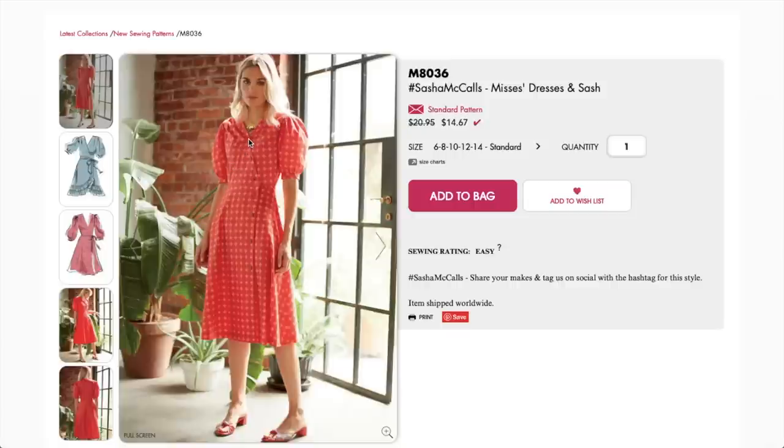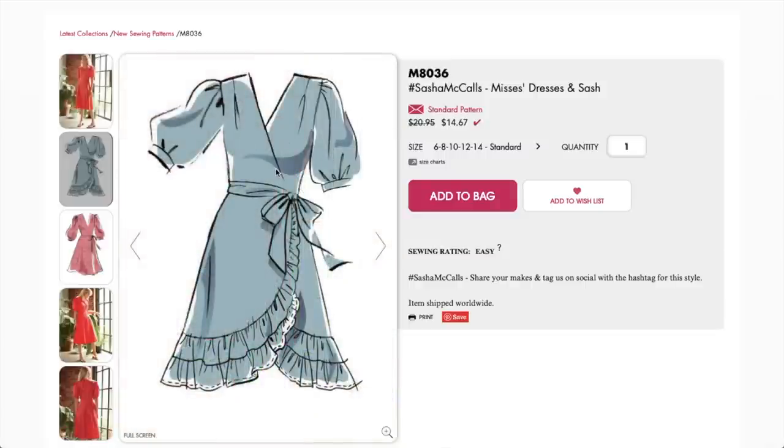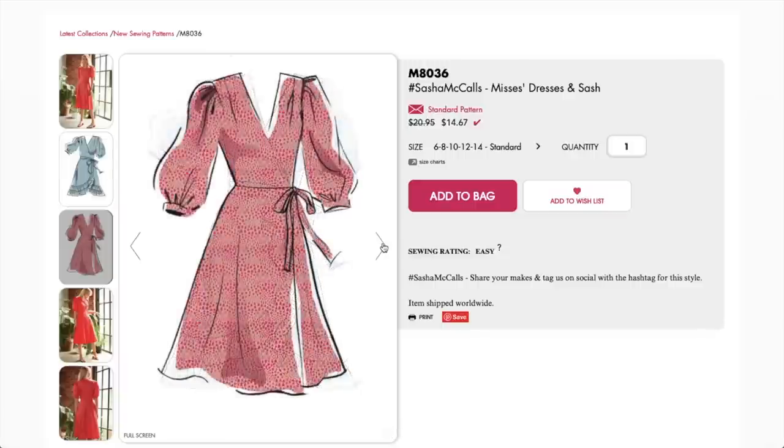The buttons built into the wrap neckline keep it from being too low, which I appreciate. Then you've got these huge bubble sleeves — in a solid white or solid blue this would look really great. You could also go very 'Little House on the Prairie' if you choose something too granola. There's another version with a surplus bodice with a fun ruffle, and a slightly longer, still puffy balloon sleeve.